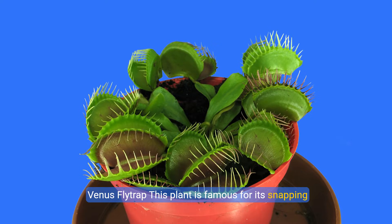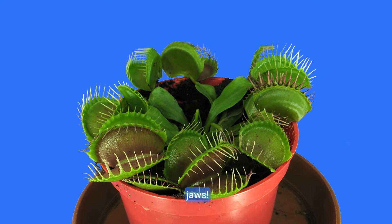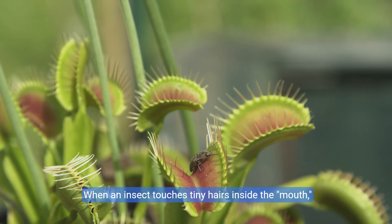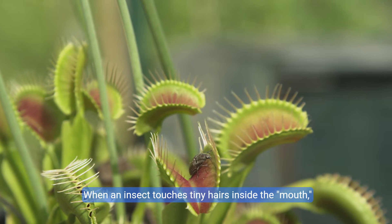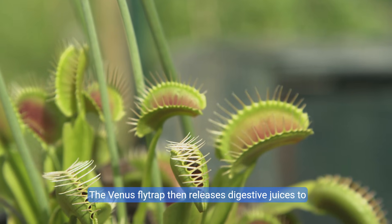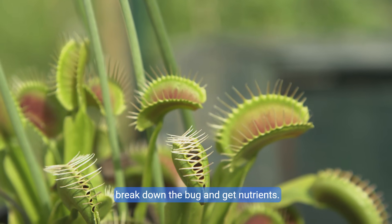Venus flytrap. This plant is famous for its snapping jaws. It has leaves that look like a mouth with teeth. When an insect touches tiny hairs inside the mouth, it snaps shut, trapping the bug. The Venus flytrap then releases digestive juices to break down the bug and get nutrients.